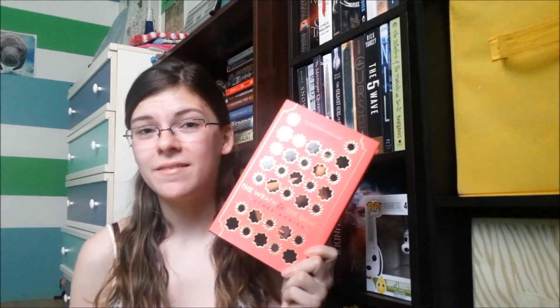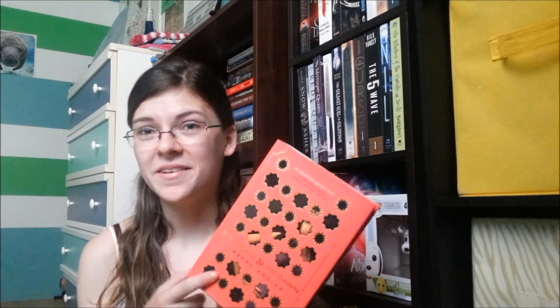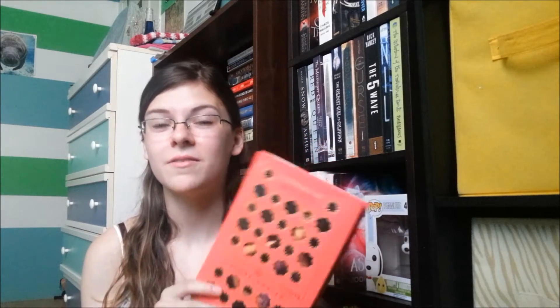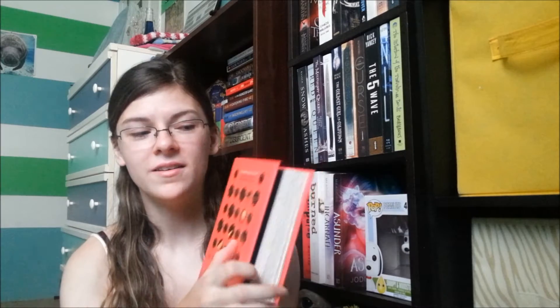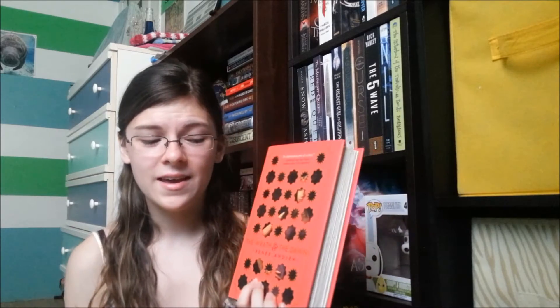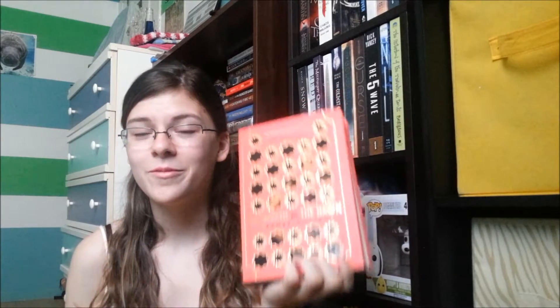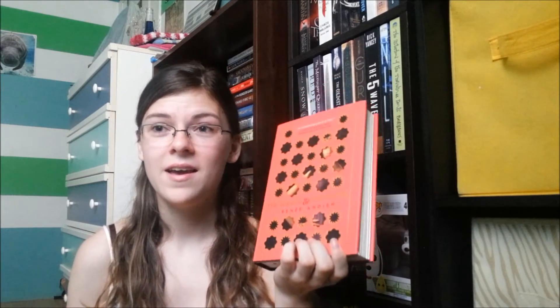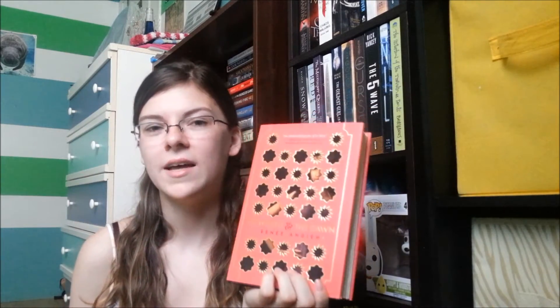The next Book Depository book I got was The Wrath and the Dawn by Renée Ahdieh. There's a funny story behind this — I ordered this cover in softcover because I love softcovers, but they had listed it wrong on their website, and it came with the purple cover with the girl on the front. I really wanted the one with the red because it has these cool designs. So I got it returned and got the hardcover instead, which I'm really happy with. I'm excited to be reading this in my upcoming Read Them All-a-thon reading challenge. I know it's a retelling of Arabian Nights.